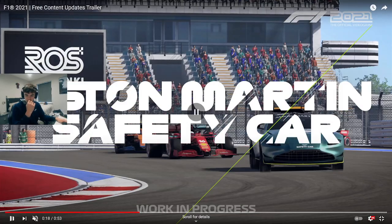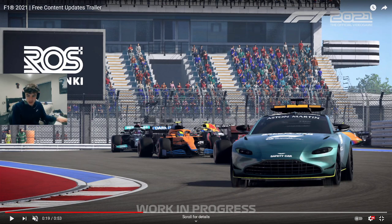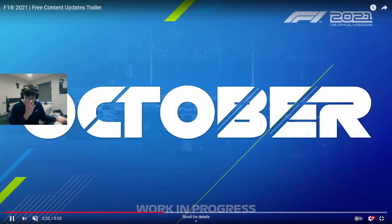That's the Aston Martin safety car of course. I'm happy to finally have that in — I'm assuming it will be an option where you can choose to have the Mercedes or the Aston Martin, or it might depend on the track. I have no idea, but it definitely looks good.